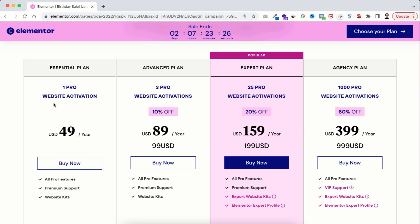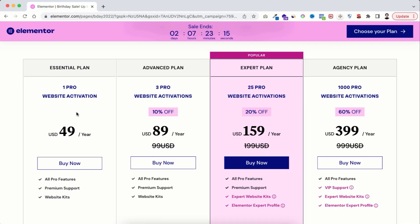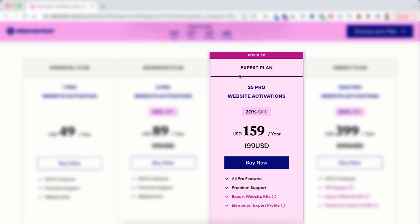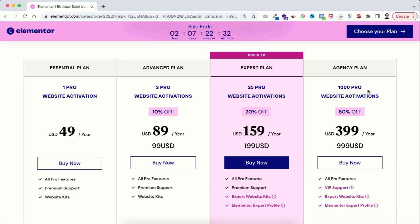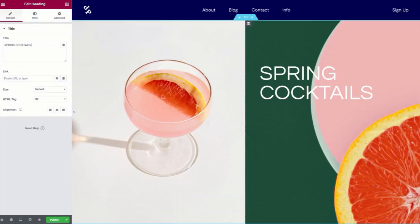If you take a license for one website then you won't get this discount — it's only $49 and it's worth more for real. Let me explain these three plans. With the Advanced plan you will get three website licenses. With the Expert plan you will get licenses for 25 websites. And with the Agency plan you will get 1000 website licenses. You can use these licenses for your clients' websites too, and no matter which package you take you will get all the pro features, website kits, and thousands of other features.